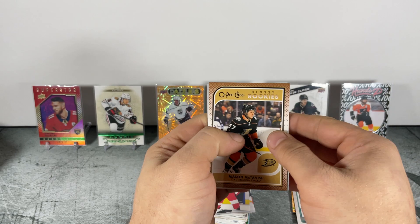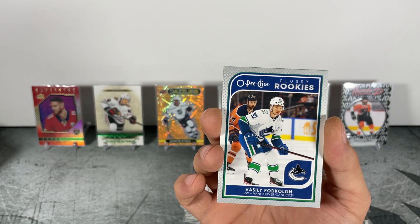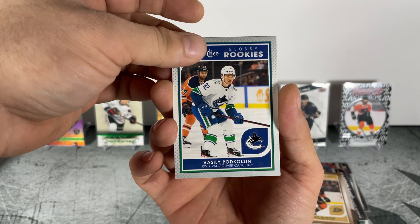OPG glossy rookie pack: Mason McTavish — nice McTavish — and Vasily. A couple of nice rookies there, and our final rookie: Uko Pekka. Three pretty decent rookies in the glossy pack. Pretty cool — thanks for watching, we'll see you next time!